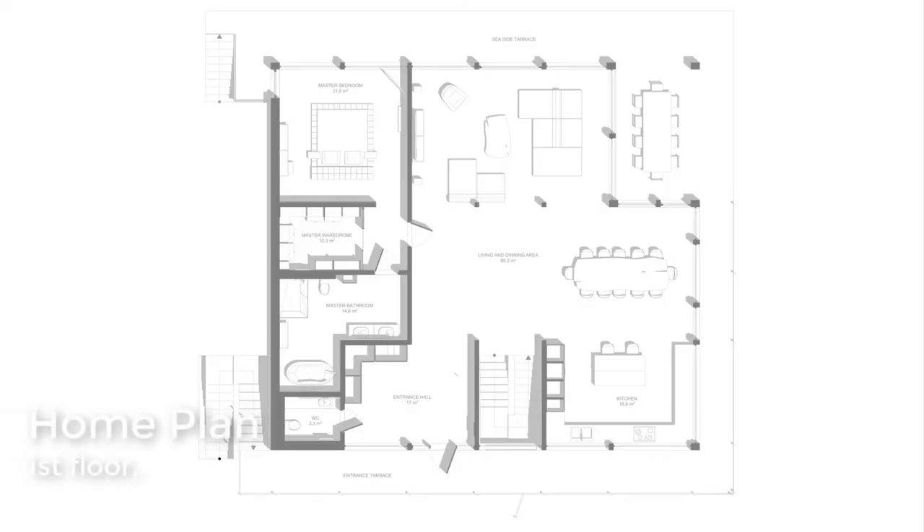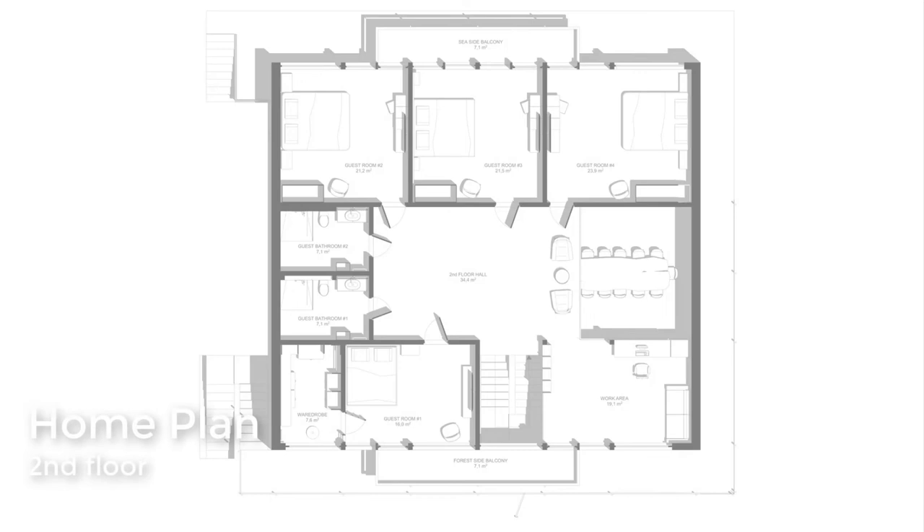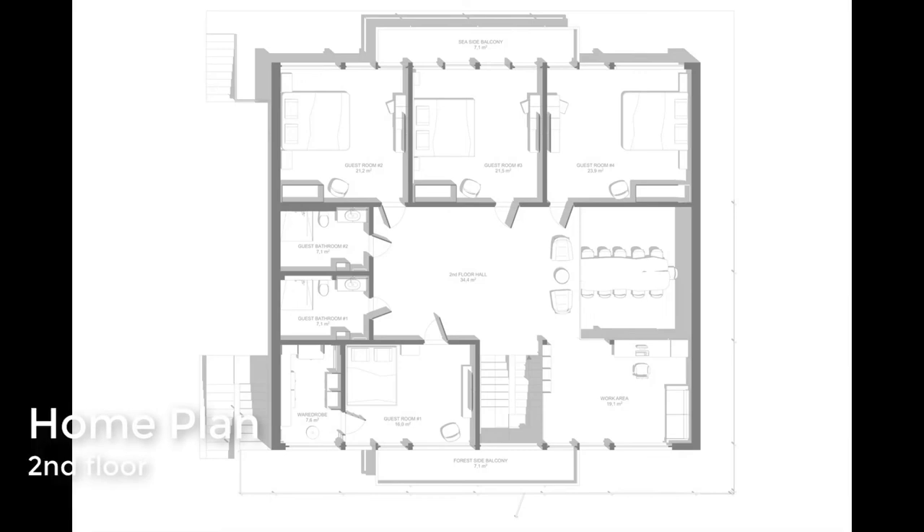Here is a look at the floor plan of the home, showing both levels.